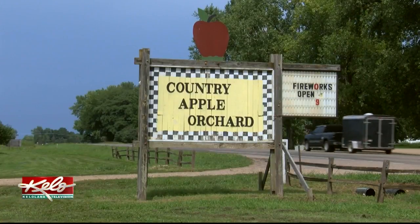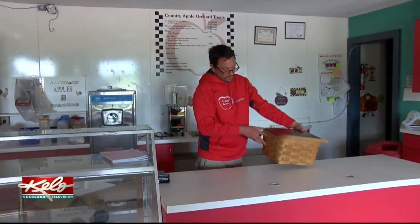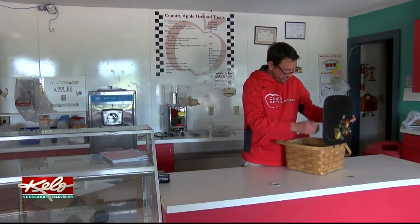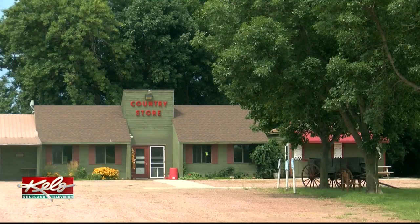Well, I was born a farm kid. My granddad had an orchard, and so I remembered the apples of my granddad's place. Across the county, just outside of Harrisburg, is Country Apple Orchard. Kevin Kroger's grandparents bought the orchard 14 years back, and it's been a family operation ever since. It's also been quite an adventure.